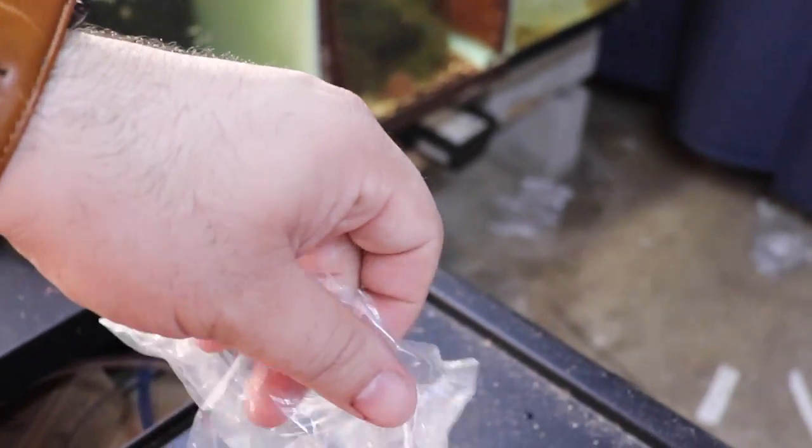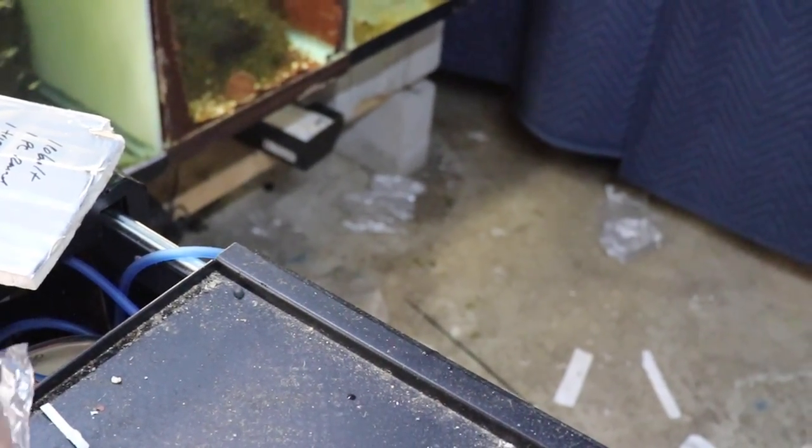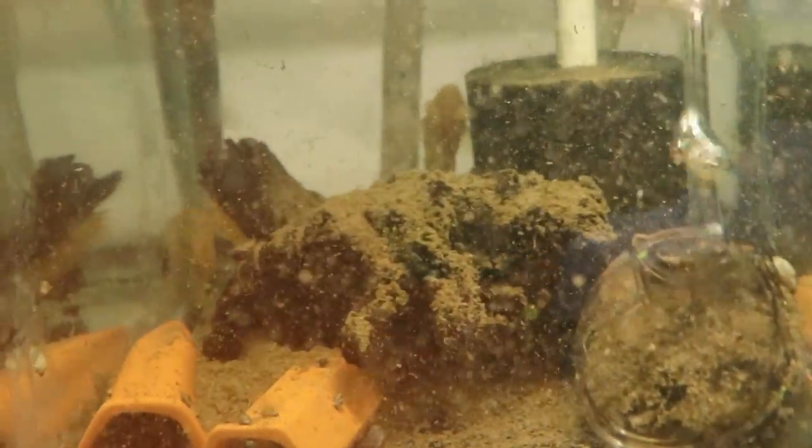Let's check out this pleco food — I'm going to try to do this one-handed. It kind of looks like ferret food, but I'm sure it isn't — at least I hope it isn't! Here are some albino bristlenose plecos, big breeding size, though I haven't gotten any babies out of them yet.